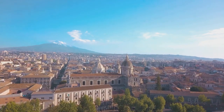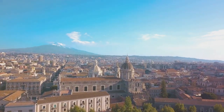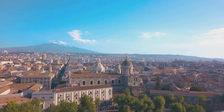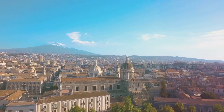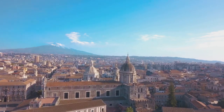Each of these destinations showcases a different facet of Catania's rich tapestry, from its ancient past to its lively present. Whether exploring historical sites, enjoying natural beauty, or indulging in culinary delights, Catania offers a memorable experience for every visitor.